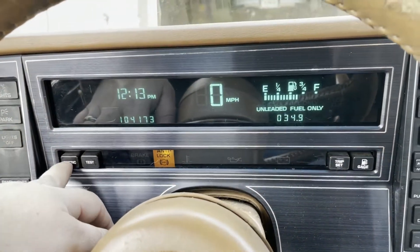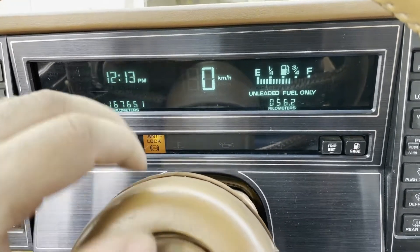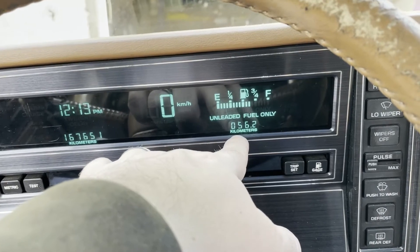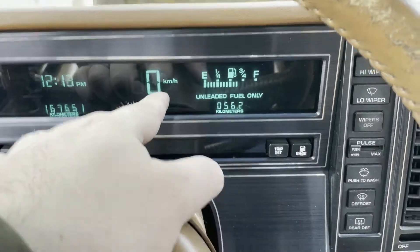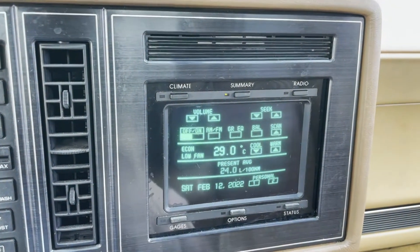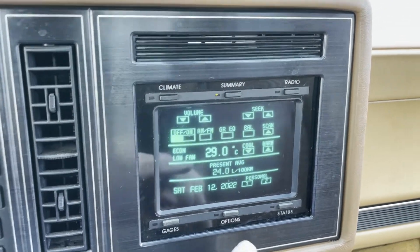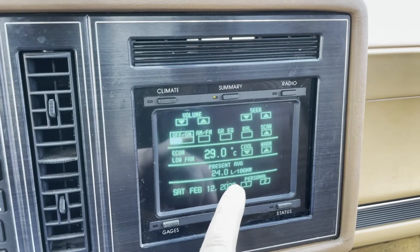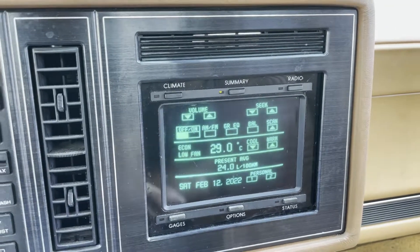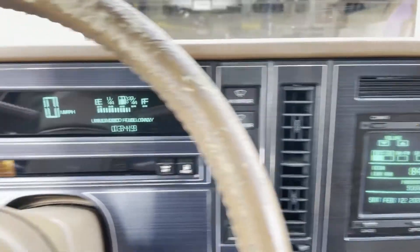There's this metric button that literally converts everything — so now it's in kilometers, kilometers per hour, and even the temperature controls went to Celsius. Even the efficiency stuff shows liters per kilometer. Literally everything changes, which is pretty wild.